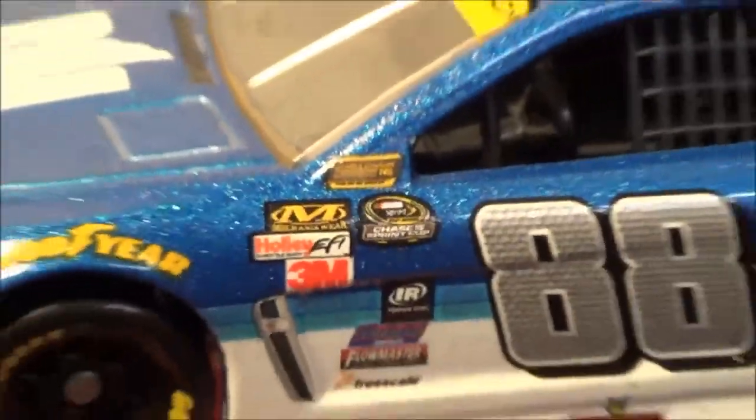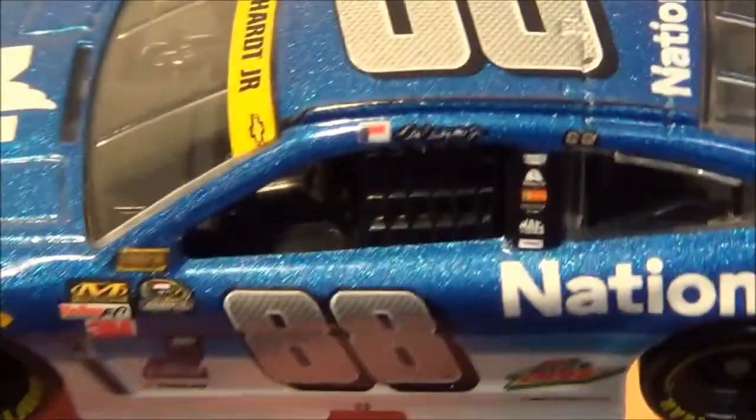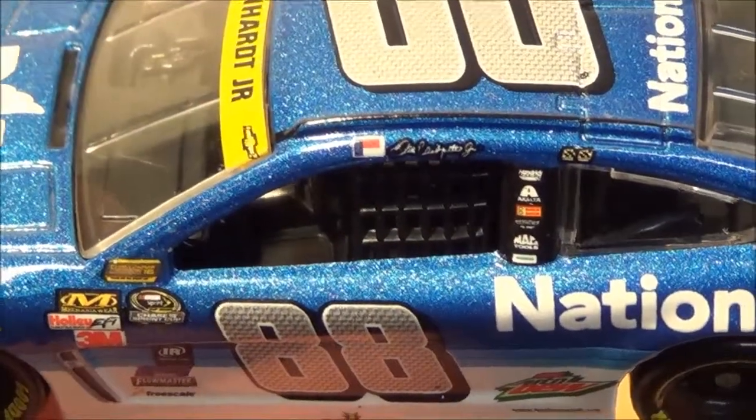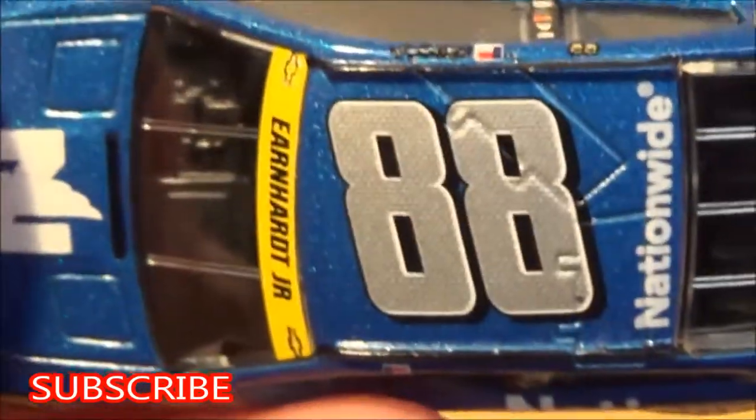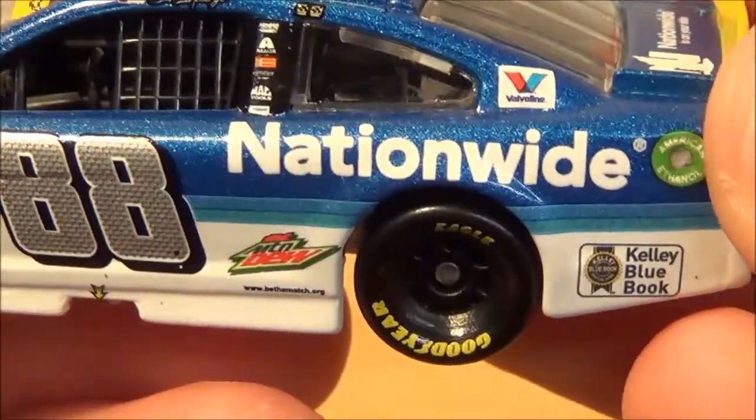You have the Chase challenge round with the 16 drivers right there. Then you have 88 and Diet Mountain Dew, and you have Dale Earnhardt Jr on the name rail with two winner stickers. On the roof you have 88 and Valvoline.